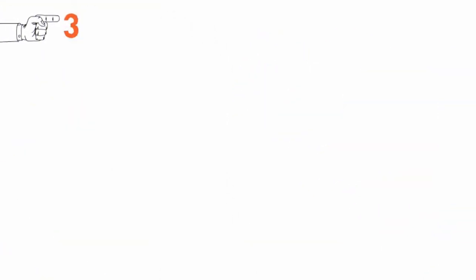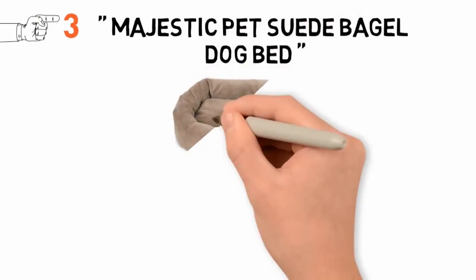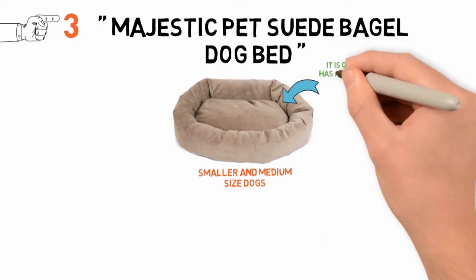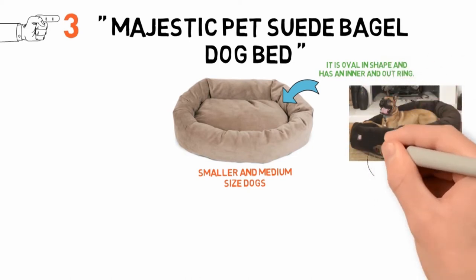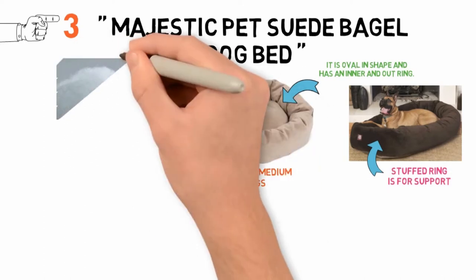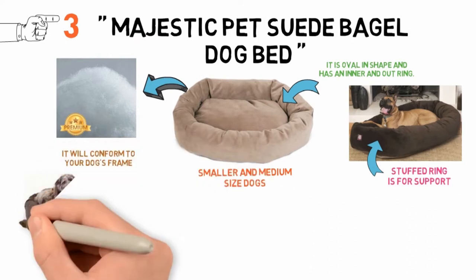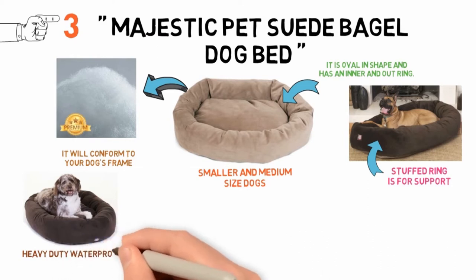In at number 3 we have the Majestic Pet Suede Bagel Dog Bed. This is a nest-style bed more suited to smaller and medium-sized dogs. It is a round bagel dog bed, which means it's oval in shape, and has an inner and outer ring. The inner ring is created for the dog to actually sleep in, and the outer, more stuffed ring, is for support. This bed is stuffed with super-premium, high-loft polyester fiber fill, meaning it will conform to your dog's frame and allow it to be comfortable throughout the night. It has a base that is heavy-duty waterproof 300-600 denier.